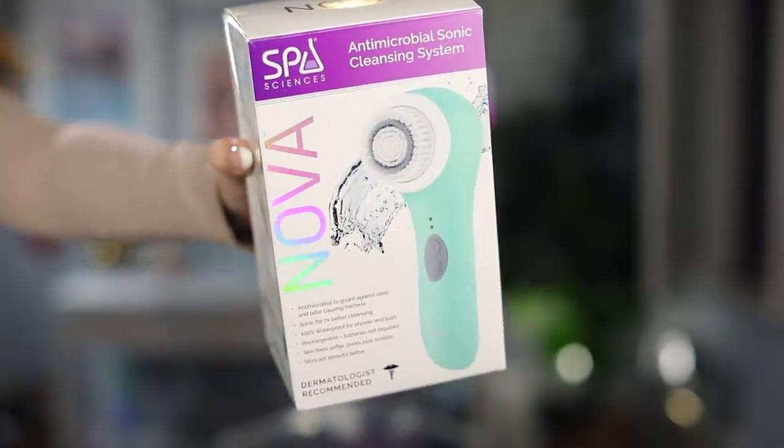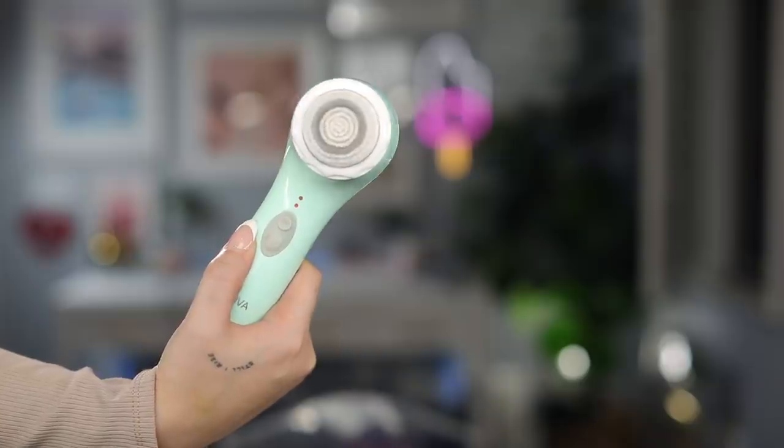My last one is again from Spa Sciences — this is the Nova, the sonic cleansing brush. I use this weekly and keep it in the shower. There are times when I feel like I just need a little extra boost in my skin cleansing regimen, and that's when I reach for this. It's not spinning like a lot of brush heads do — it's oscillating, vibrating to really shake everything loose. It oscillates up to 18,000 times per minute, providing a deep clean to the face. The brush is super soft and not harsh at all.